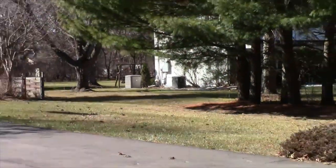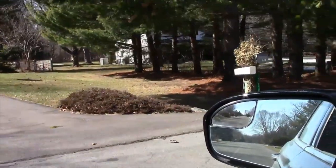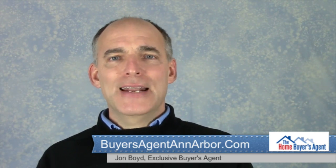When we buy a home with a backup system, the home inspector will usually do a basic function check, but to do a complete verification of performance is well beyond the scope of a residential home inspection. Hope that information has been useful. Once again, it's John Boyd with the Home Buyers Agent, and if you want to work with a real estate company that really cares about home buyers, give us a call at 734-662-6240 or visit us online at BuyersAgentAnnArbor.com.